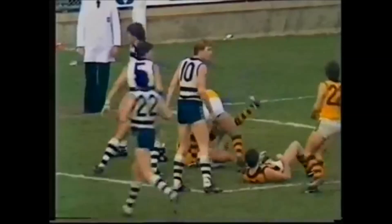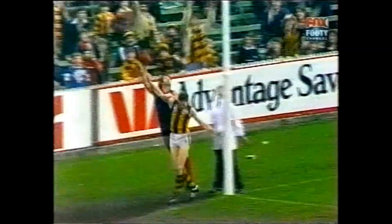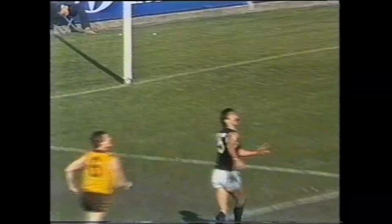Long kick into the goal square, Tuck will be the flyer for Hawthorn — and he's going to do this. Mark! Oh, what a mark — superb mark to Michael Tuck. He had a look of amazement about his face, he's got it. Unbelievable mark. Leverage to Tuck, flying shot with the left boot — it's a good attempt, it's a goal! The Hawks are back in front.